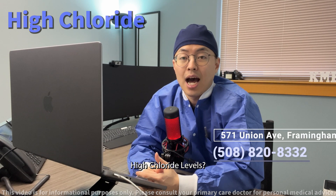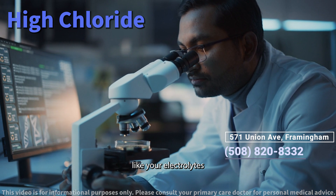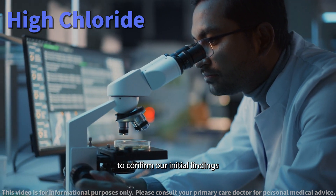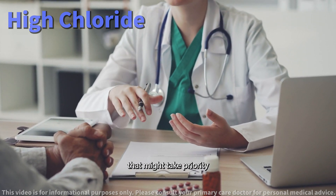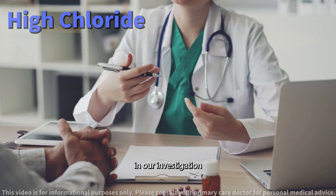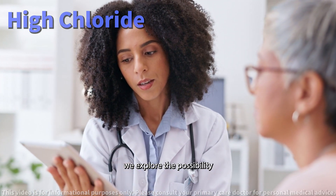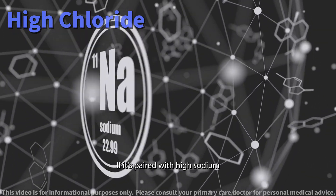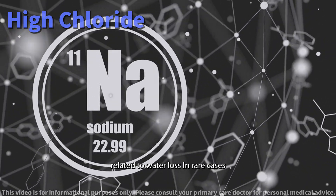How do doctors investigate high chloride levels? First, we repeat some tests like your electrolytes, BUN, and creatinine to confirm our initial findings. We also consider if you've got other electrolyte imbalances that might take priority in our investigation. If your high chloride is paired with low bicarbonate, we explore the possibility of metabolic acidosis. If it's paired with high sodium, we delve into potential causes of hypernatremia, often related to water loss.